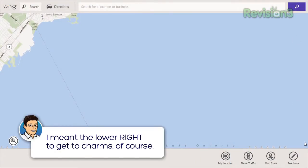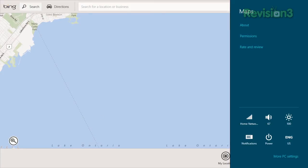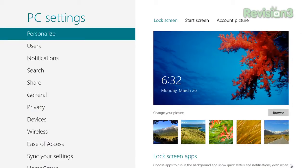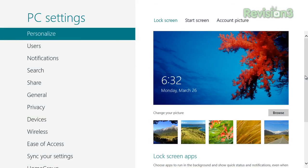It also has Charms. When you go to the bottom right, Charms pop up on the side. You've got search, share, start, devices, and settings. You can pop up settings to get more about the current app, or if you're on the start screen, dig into settings for the start screen. You can search from anywhere, or hit start to get back to the start menu. If you want to put it to sleep, there's a way to do that — it puts it into standby mode like you would with your tablet.